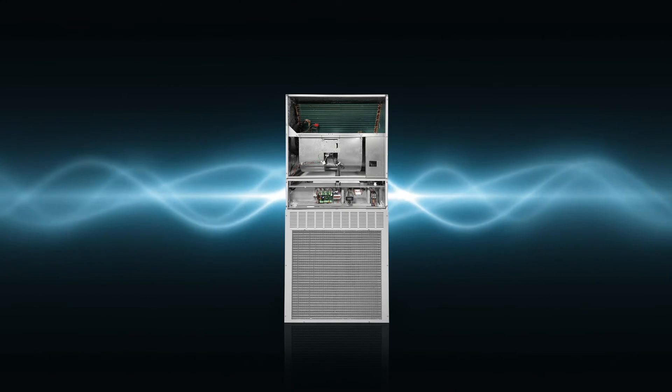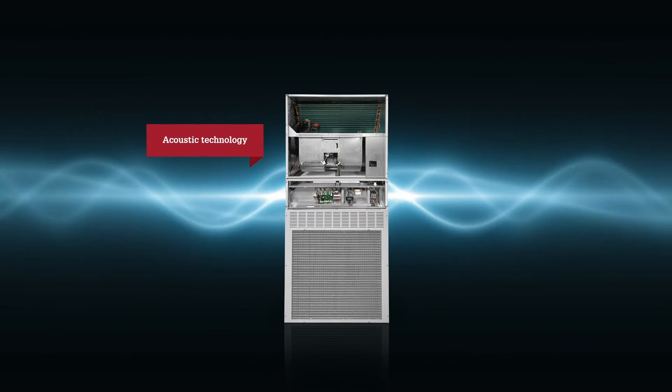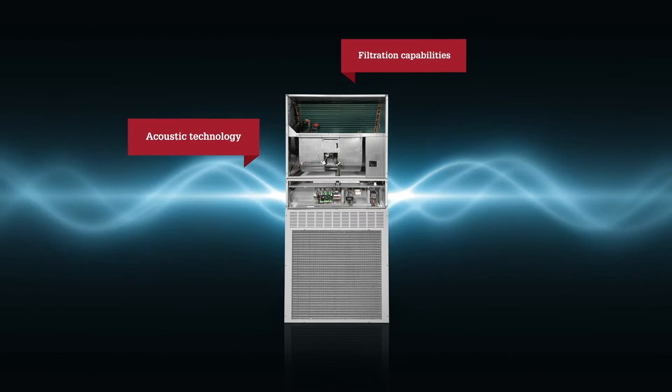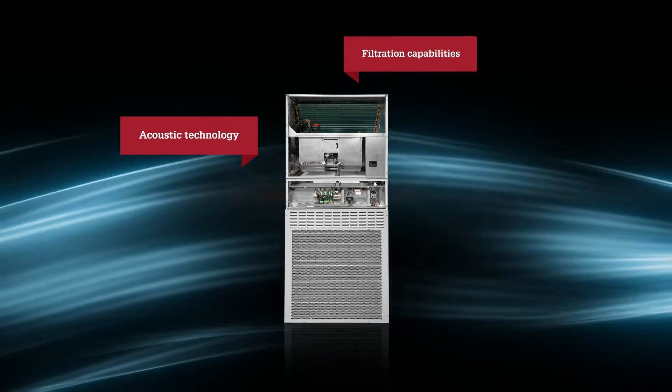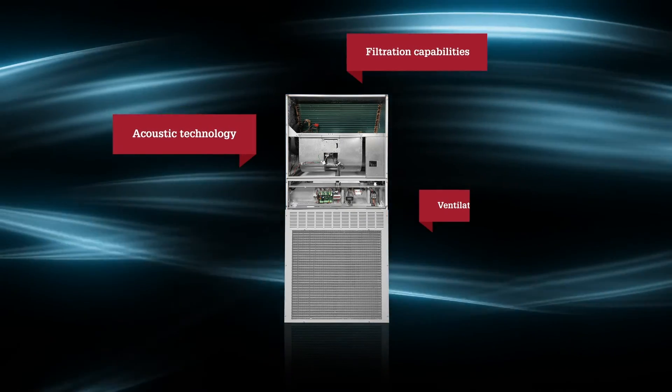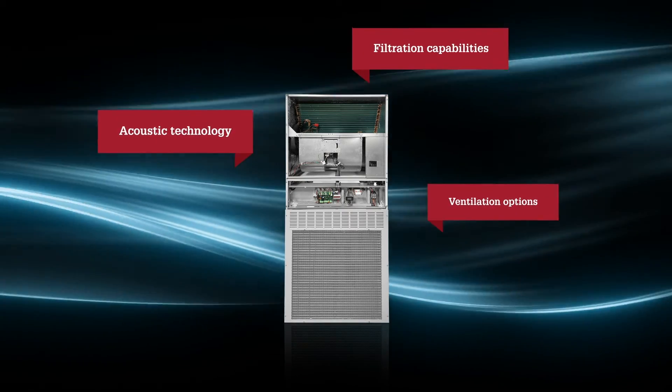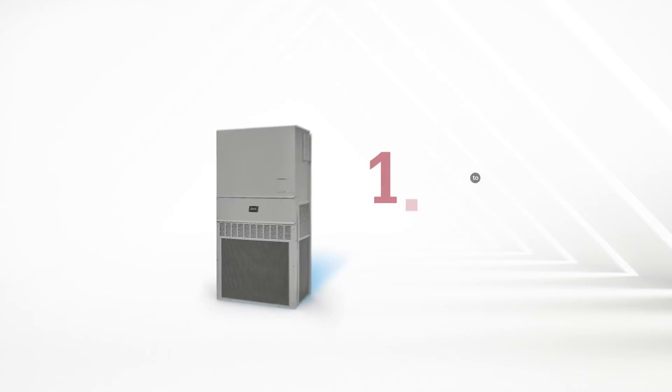These units are built with all the configurations you're looking for: advanced acoustic technology to create optimal sound insulation, MERV 13 filtration capabilities, and ventilation options including commercial room ventilators, economizers, and energy recovery ventilators.